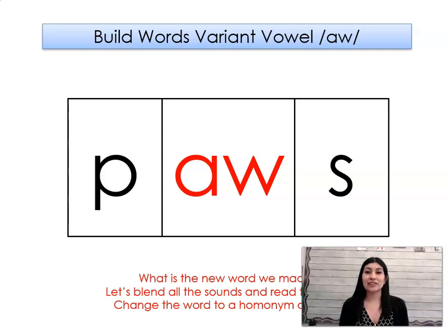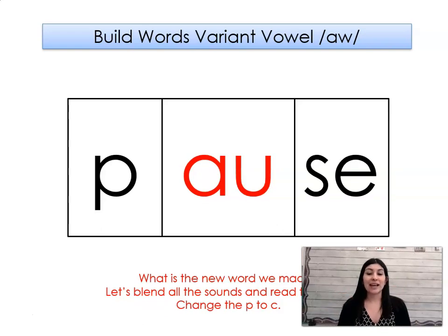Let's change the word. Now this is paws, like an animal has paws, to P-A-U-S-E. Paws — sounds the same, but this one means like pausing a movie. Let's change the P to K. What word did we make? Cause.